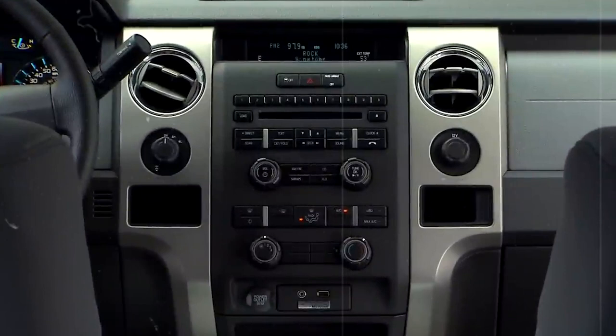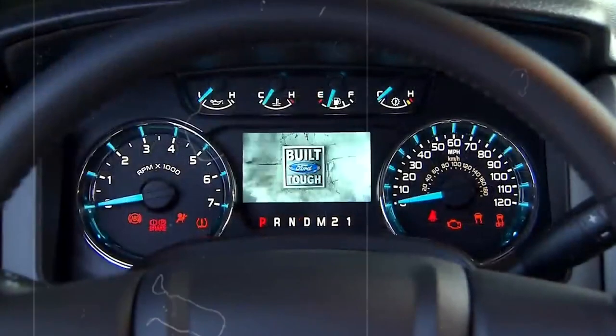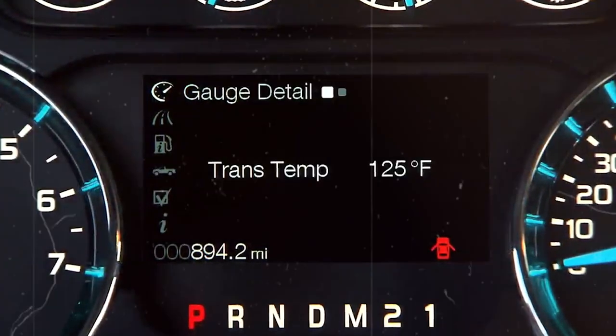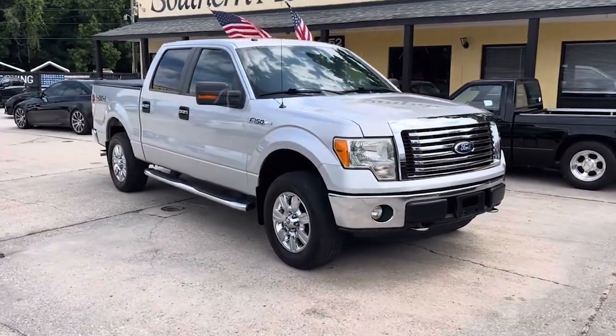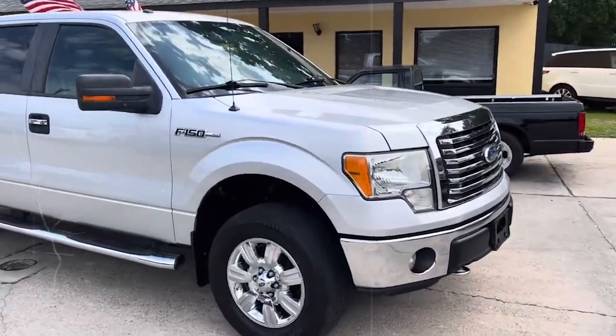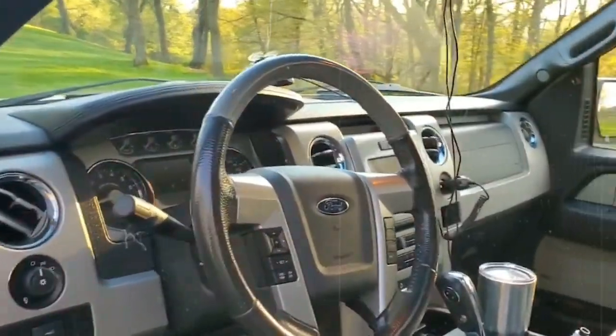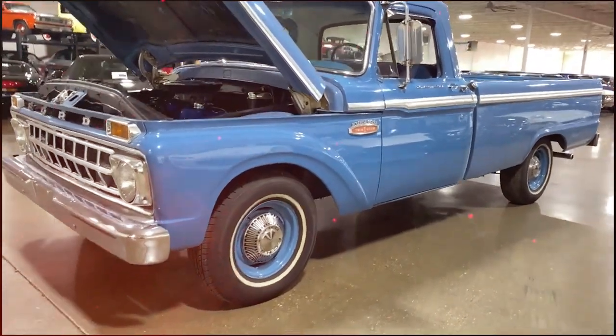The SVT Raptor variant now offered a crew cab configuration, making it an attractive choice for a wider range of customers. While it's not the best pickup ever made, the 2011 Ford F-150 did enough right that it deserves a spot on this list.